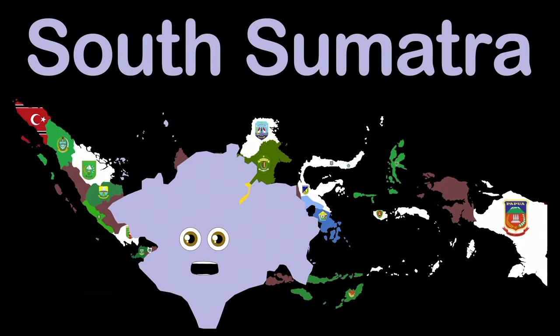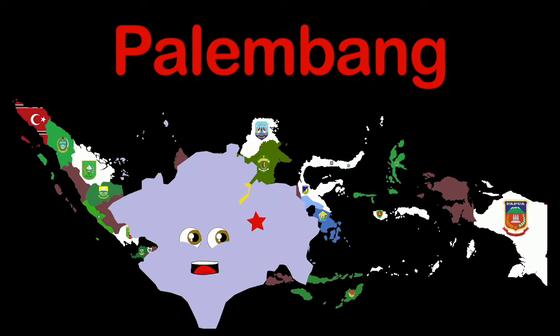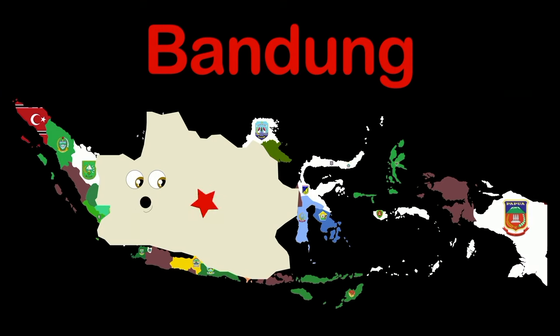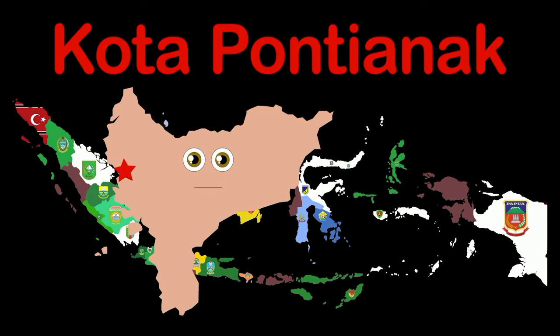South Sumatra province, below Singapore — capital Palembang. I'm West Java — capital Bandung. West Kalimantan, completing this island — capital Kota Pontianak.